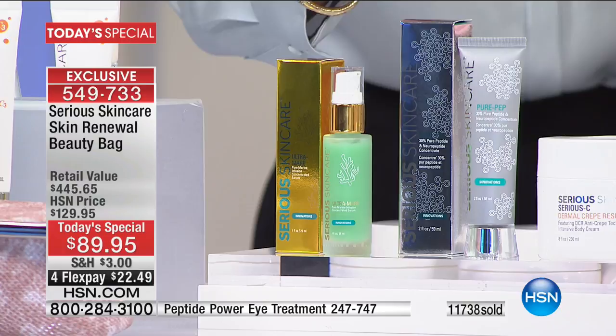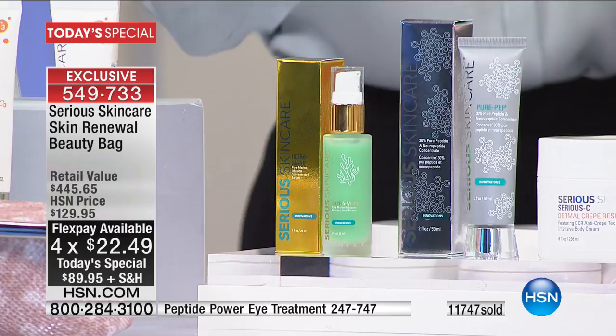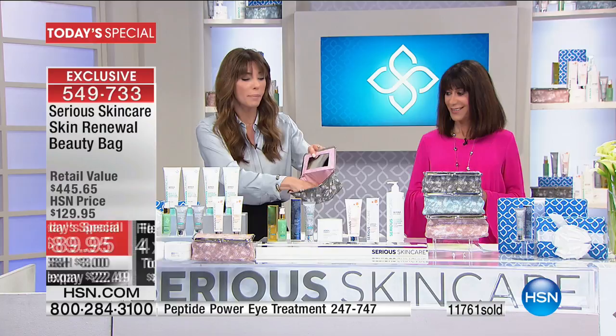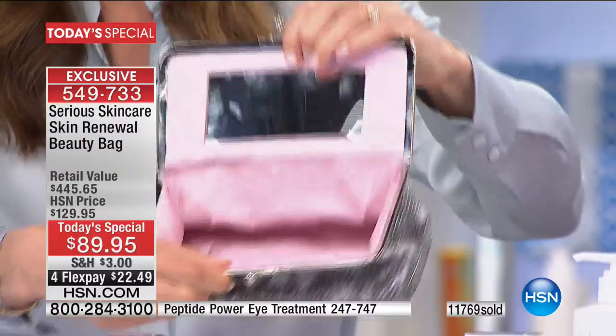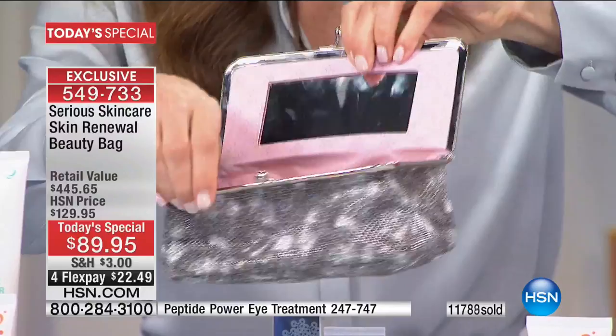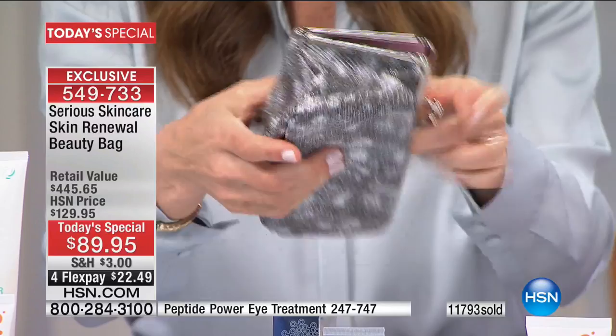The Pure Pep is 30% peptide and neuropeptide concentrate with eight different peptides that address wrinkles, brightness, texture, and elasticity — every single peptide in there attacks something different on your face. The gray beauty bag Leslie is getting has a pretty pink interior and a good amount of space — perfect as a makeup bag for powders, lipsticks, mascara, foundation, everything. It has a mirror, snaps closed, and is great for travel.